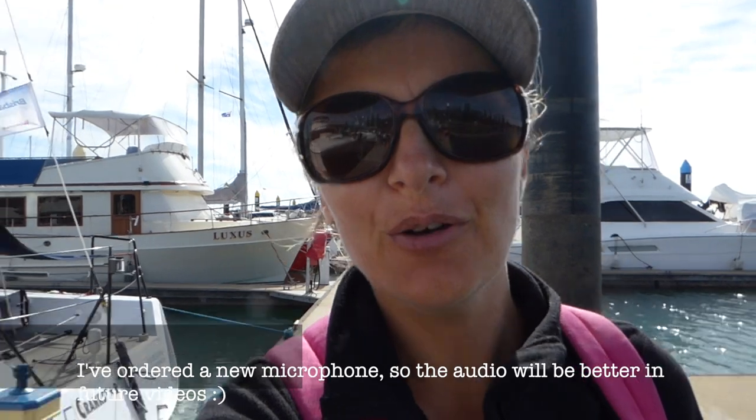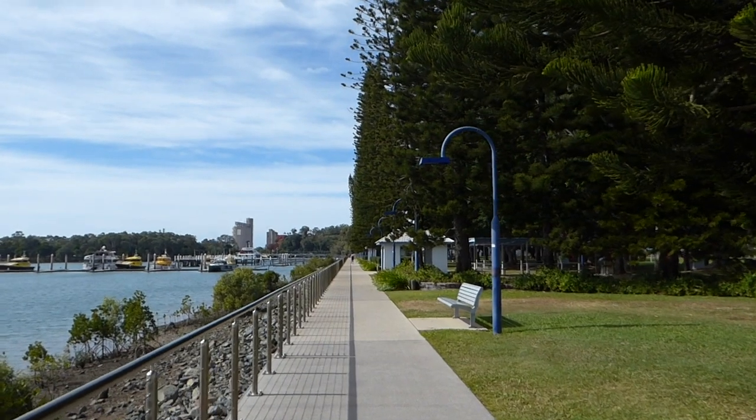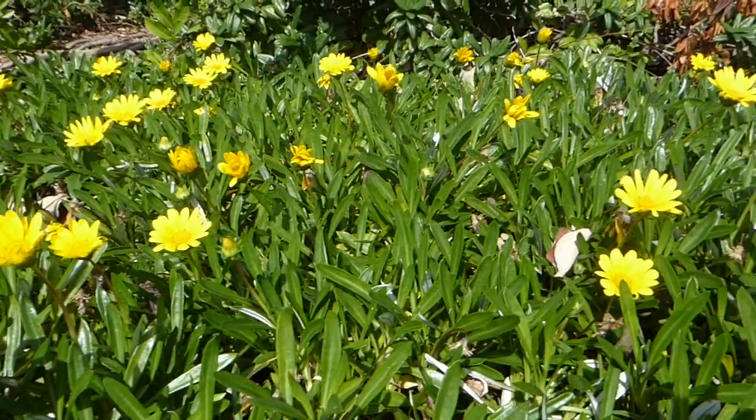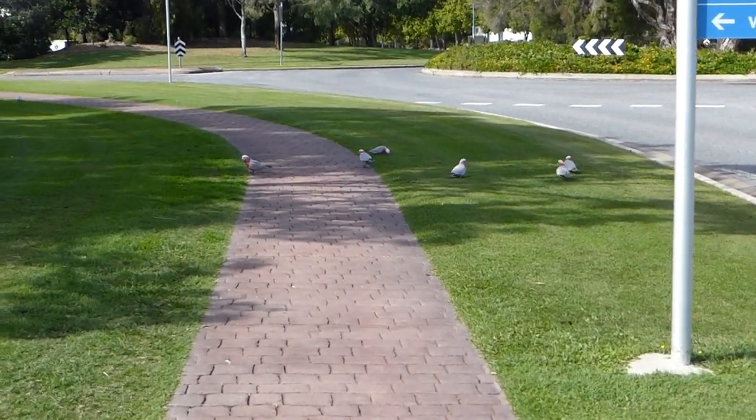I'm walking over to Officeworks to pick up my French box easel — it's arrived and Andrew's dropped me off in the tender. If it's too heavy I'll have to get a taxi to carry me back with it, but hopefully I can carry it because I want to start using it to paint on the beach as we're sailing north. I'm very excited — everything feels like it's coming together at once, but it's a lot of energy to try and hold on to.